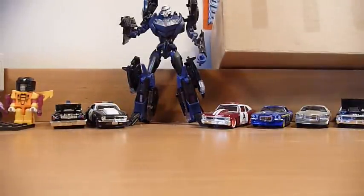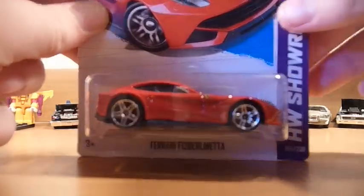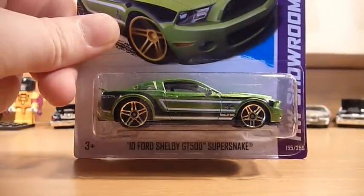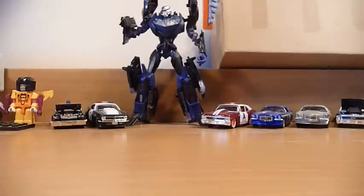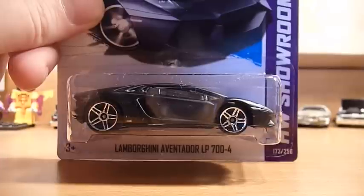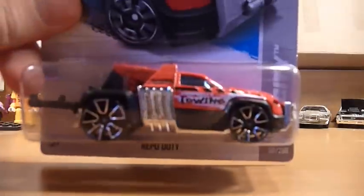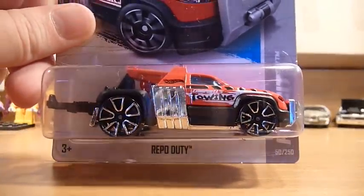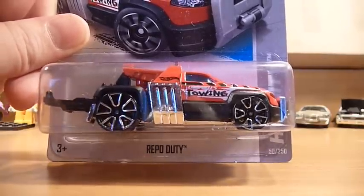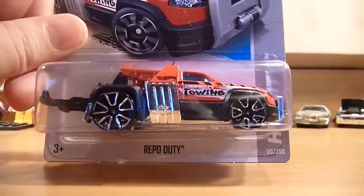Then we have some E-case cards. First up, we have the Ferrari F12 Berlinetta — the regular — and the '10 Ford Shelby GT500 Super Snake. I have not yet seen E-case or F-case cards in my local area. Next up, we have the Lamborghini Aventador LP700-4 — very nice matte black. Repro Duty — it's probably a lot better if they got rid of those damn 'faster than ever' two wheels. Seriously, Mattel — biggest mistake in my recent year of collecting.